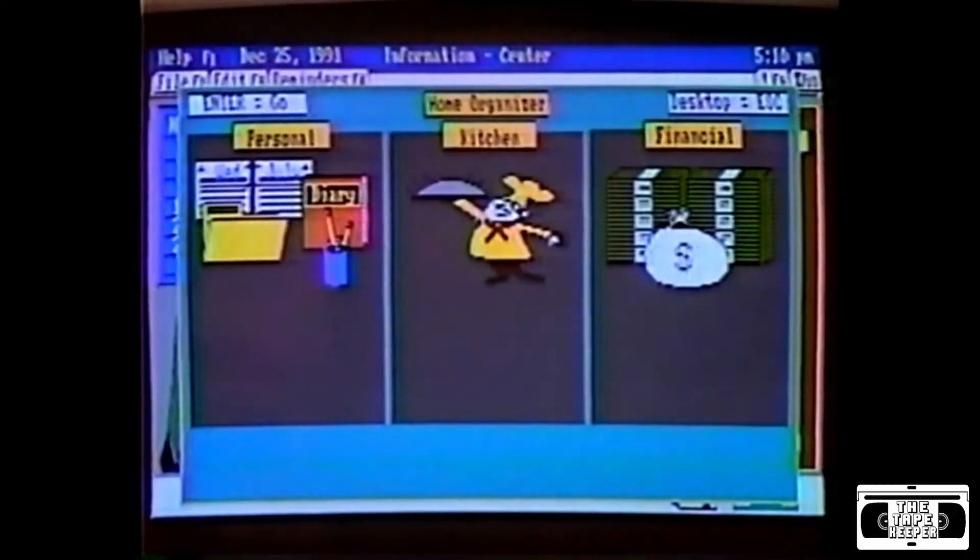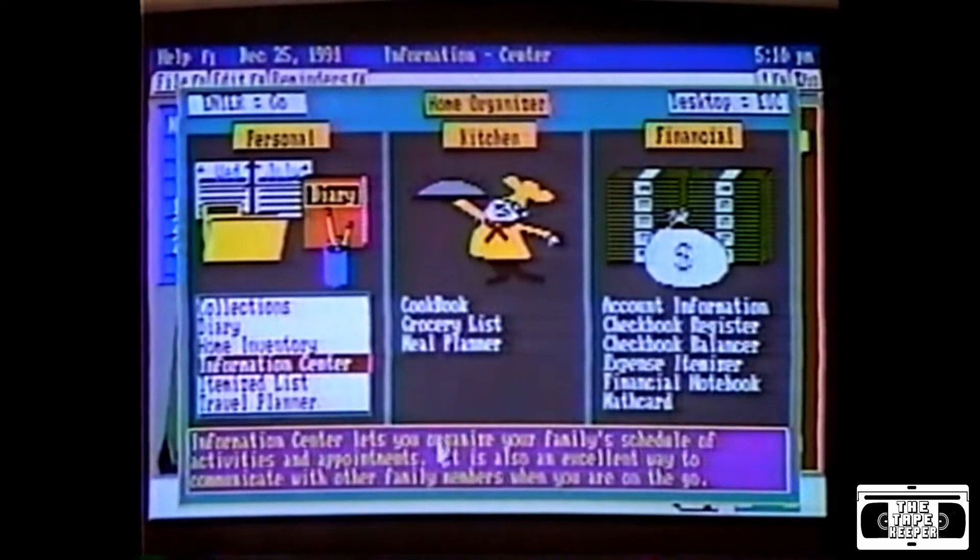We got our family Christmas gift from Radio Shack, and all of us enjoy the Tandy 1000RL computer. Thanks to simple prompts, we started using the RL's 24 built-in home organizing solutions immediately.